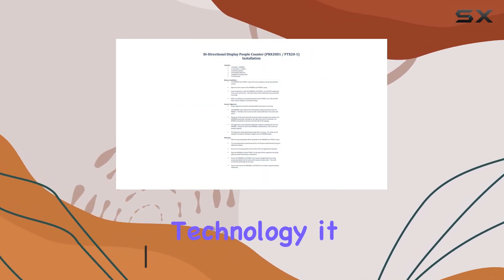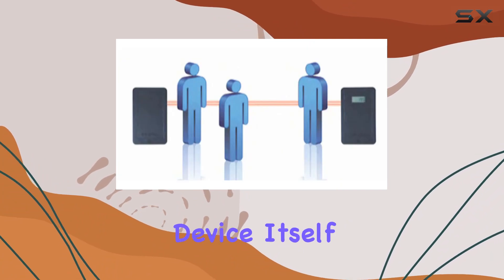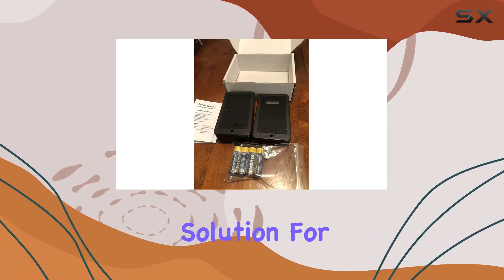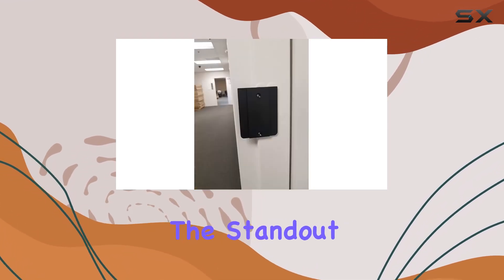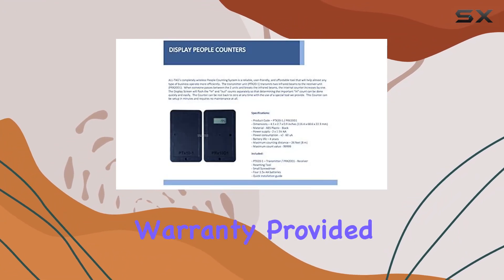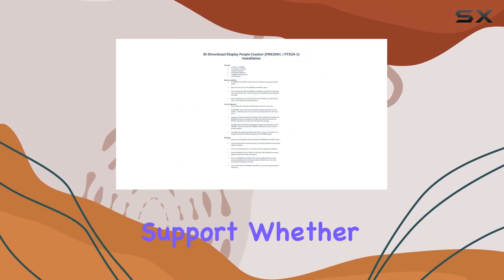With dual infrared beam technology, it promises accurate people counting that's displayed right on the device itself. It's maintenance-free, offering a convenient solution for tracking foot traffic without the need for constant upkeep. The standout feature is undoubtedly the two-year manufacturer's warranty provided by Alltag, giving users peace of mind regarding durability and support.